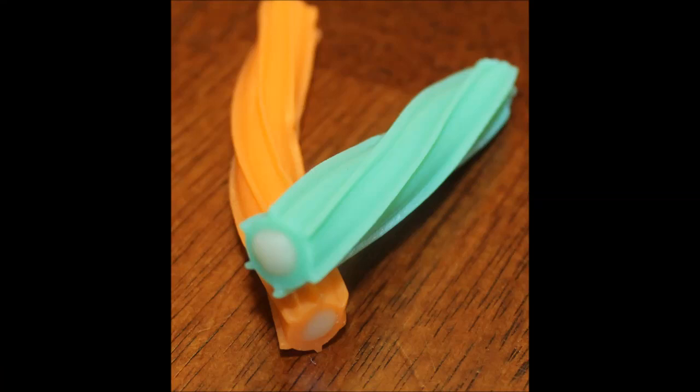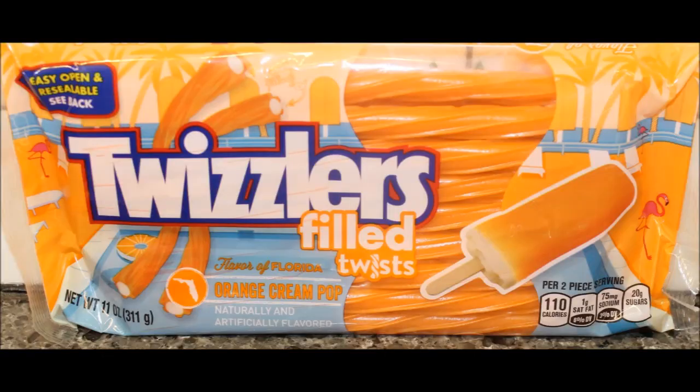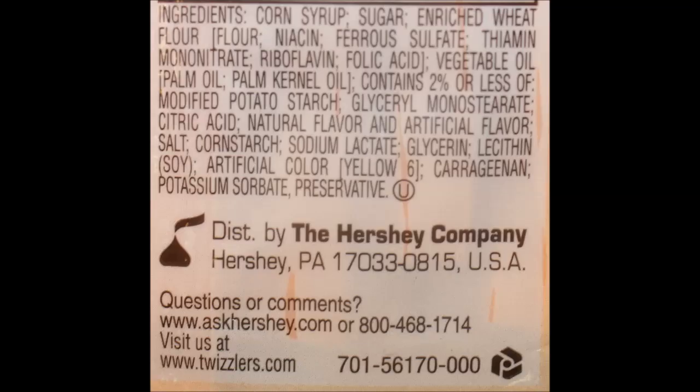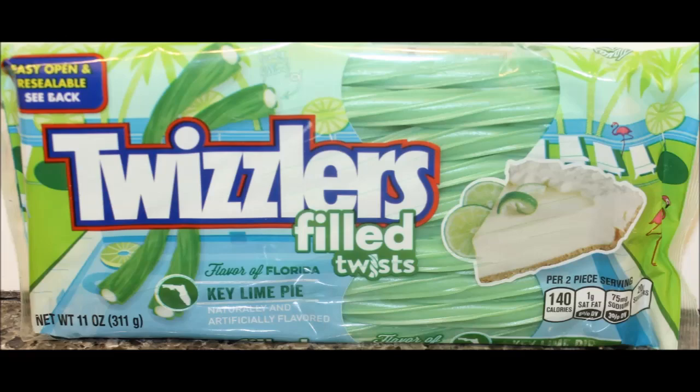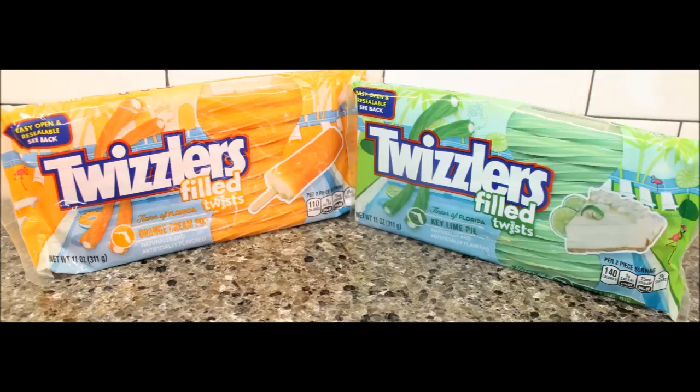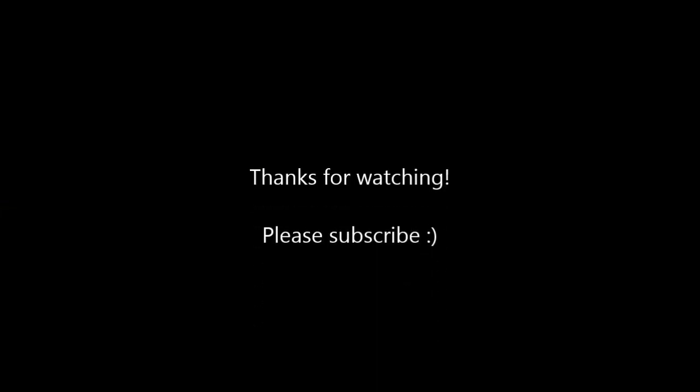Why don't they make the regular ones like this? If they change it, people are going to cry. That's the way it goes. But Josh, thank you so much for sending me these — it was a great surprise, I really appreciate it. I'm going to have a picture for you all at the end. If you've tried these, let me know what you all think because we both like them. Thanks for watching. We'll see you later.